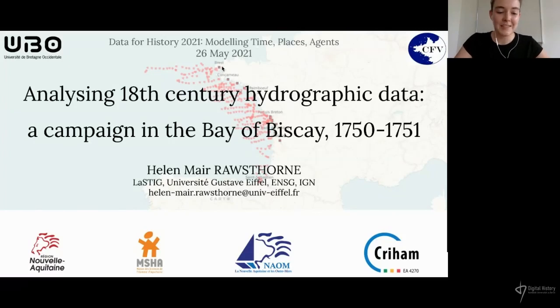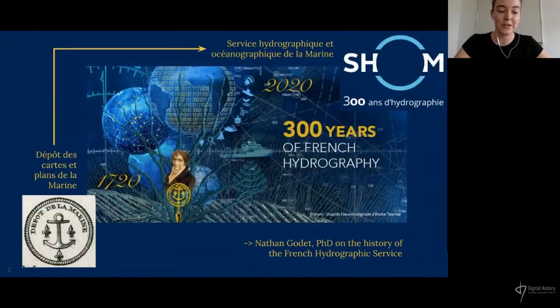For my master's thesis, I studied a hydrographic campaign that took place in the middle of the 18th century, in 1750 and 1751, to get an insight into the chain of production of hydrographic knowledge at that time. I carried out this project during a six-month internship with the Nouvelle Aquitaine region, financed by the Maison des Sciences de l'Homme d'Aquitaine, and I worked alongside Nathan Godet, who is doing his PhD on the history of the French Hydrographic Service.